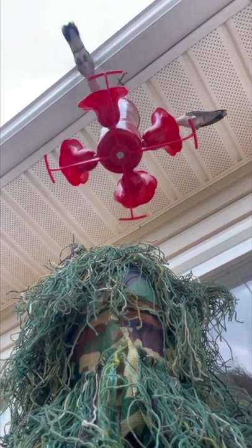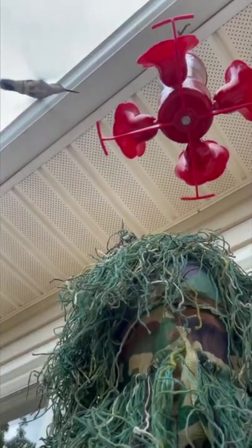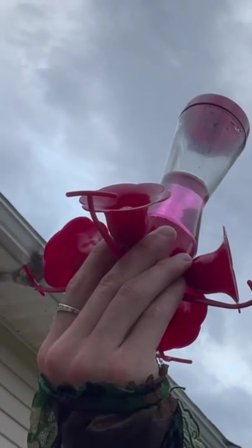Now that we've gained some of their trust, it's time to move on to the next step and see if we can hold the feeder while they drink out of it as well. It usually takes people weeks to gain trust like this, so I was very happy with how things were going. I'm even able to hold the feeder while the birds drink out of it.